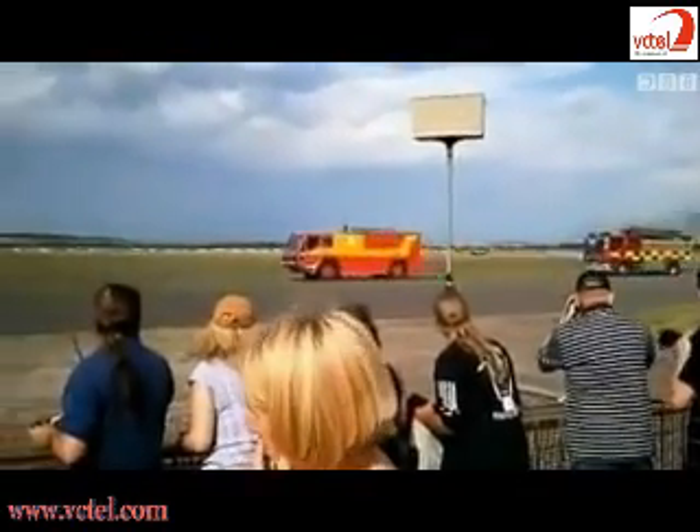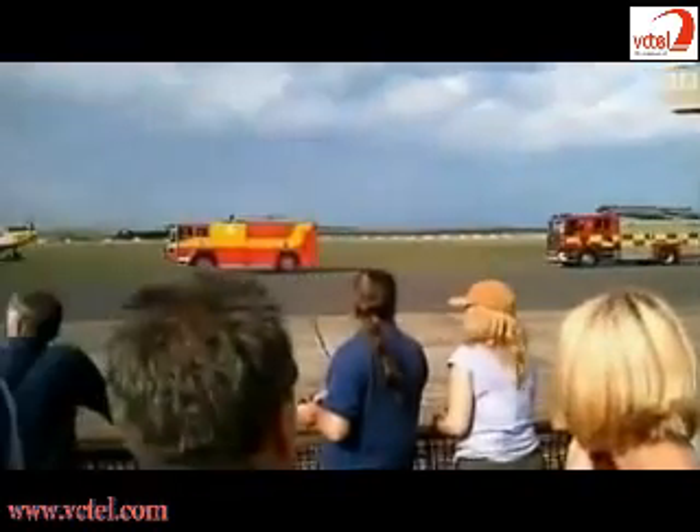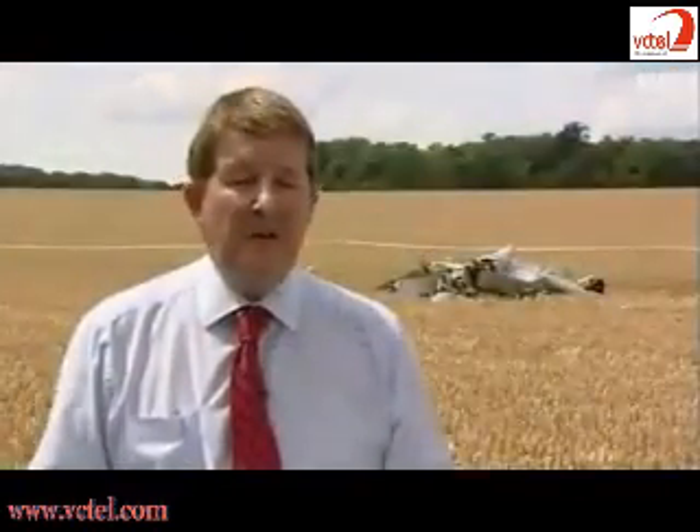Emergency crews attended. Both pilots were treated by paramedics at the scene. So a very lucky escape for the two pilots. Spectators talked of a large chunk of wing falling to earth.